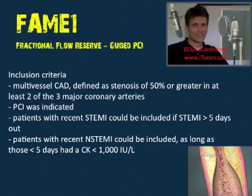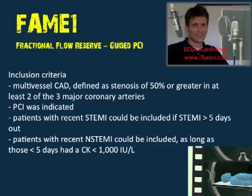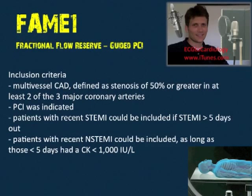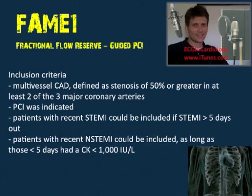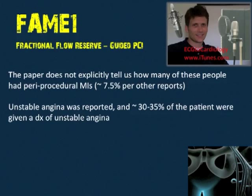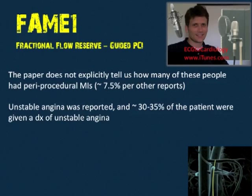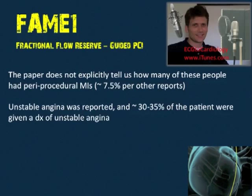So if you had a STEMI six or seven days ago you could be included, but not two days ago. NSTEMI patients could also be included within five days as long as total CK was less than 1,000 IUs per liter. It was estimated from other sources that about 7.5% of patients had periprocedural MIs, and roughly 30–35% of patients were given a diagnosis of unstable angina.